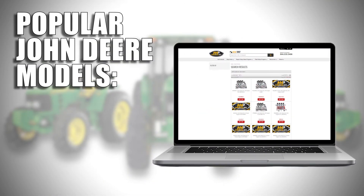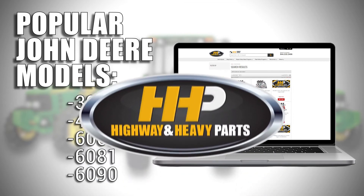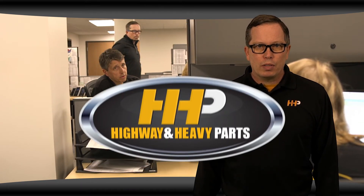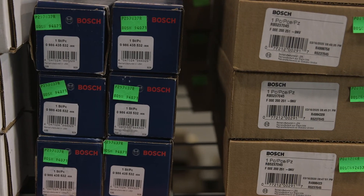Here at Highway and Heavy Parts, we've expanded our offerings of parts for John Deere engines. We carry parts for many popular John Deere engine models, including the 3029, 4045, 6068, 6081, and the 6090. If you're looking for parts for your John Deere, give me or our other experts a call — we'll make sure you're getting the right parts that you need.